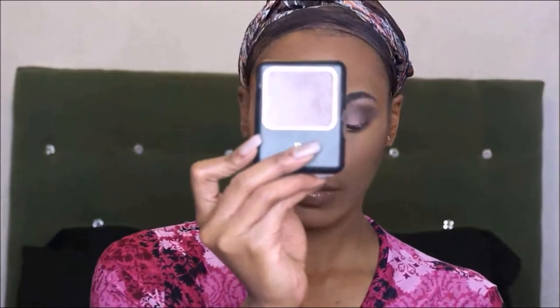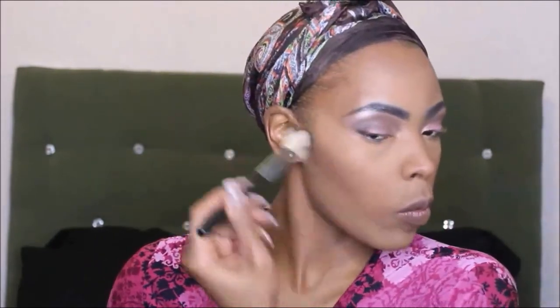I use that same brush to brush away the excess Sacha Buttercup powder. Now I'm going into my Black Radiance pressed powder in the color Rich Mahogany — this is really going to contour my face and make it look a little darker.